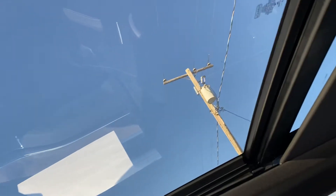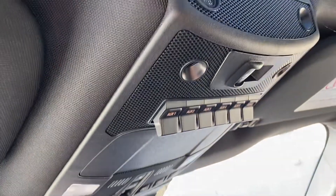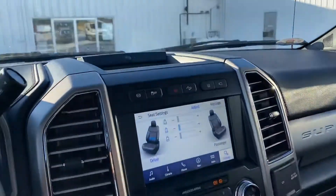You have a nice big sunroof that goes all the way to the back as well. You can hook up your garage door, and the back window opens up as well. This is a beautiful truck.